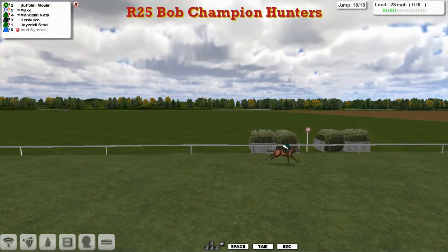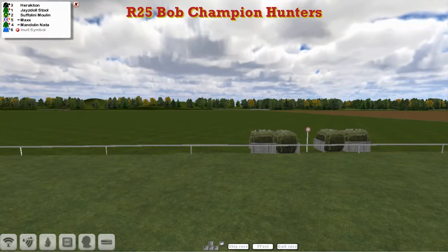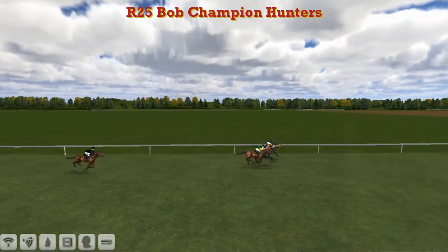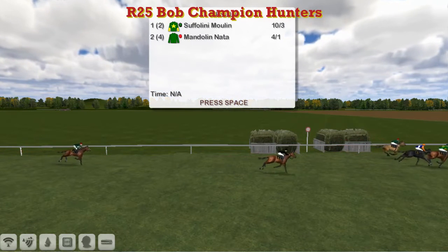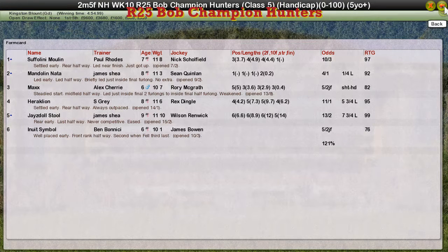Suffolini Moulin over the top — timed it superbly for Paul Rose! Gets his 5th Hunter Chase win of the year. Didn't look like he was going to take that — I thought it was going to be another win for James Shea, but just had a little bit left there. Suffolini Moulin, well ridden by that jockey. So Suffolini Moulin for Paul Rose takes it, from Mandolin Natter for James Shea in 2nd, Max for Alex Cherry was 3rd, Heraklion for Stu Gray got up for 4th, Jazzy Doll Stull for James Shea was 5th, and poor old Ben Benitez's Inuit Symbol didn't make it. Over to the Triumph Hurdle — thank you.